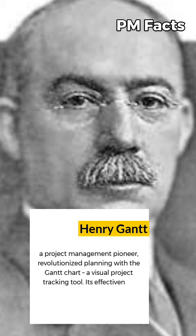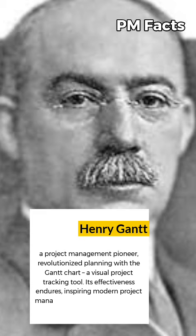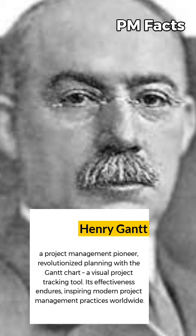Gantt's innovative chart provided a visual representation of project tasks, their durations, and their dependencies, allowing project managers to efficiently manage complex projects with clarity and precision.